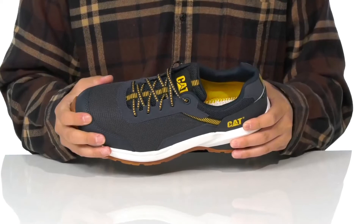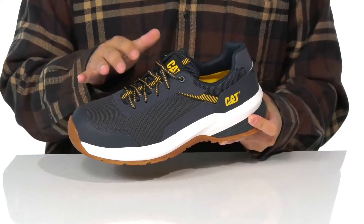This shoe also meets electrical hazard safety standards and features a traditional lace-up design that provides a secure fit, with gusseting on the tongue to keep out debris. Padding on the tongue and collar is paired with a quick-drying textile lining.